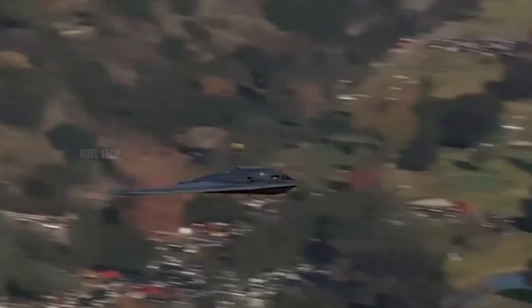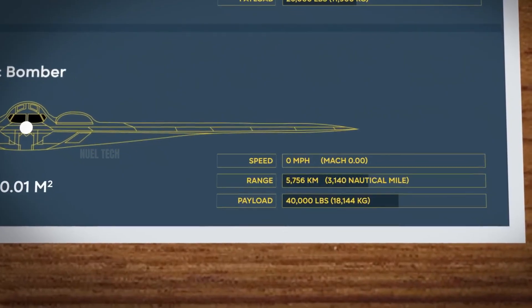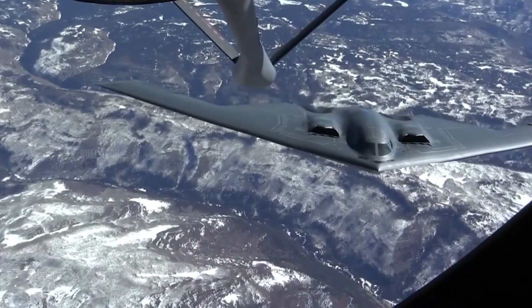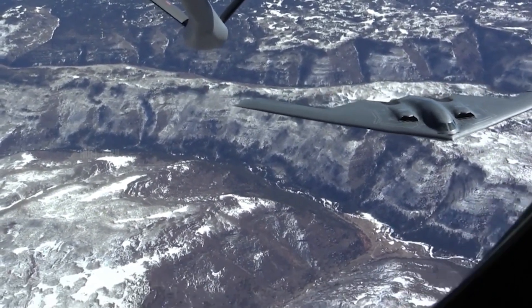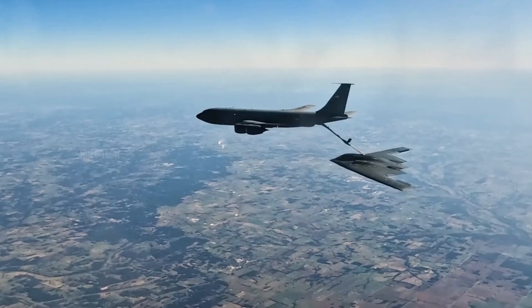The engine's performance is designed to support long and complex missions. The B-2 can fly over 11,000 kilometers without refueling and can go even farther with aerial tanker support. The combination of fuel efficiency and stable thrust makes the F118-GE-100 engine extremely reliable for flying across oceans and penetrating enemy territory undetected.